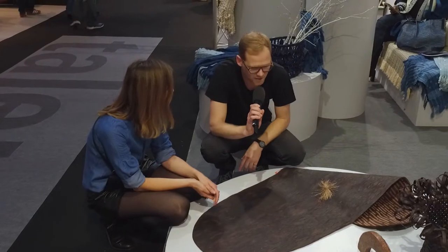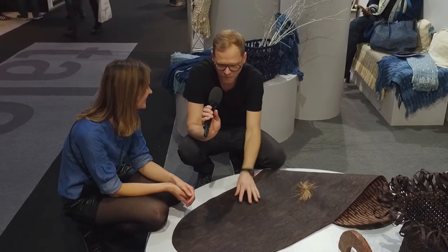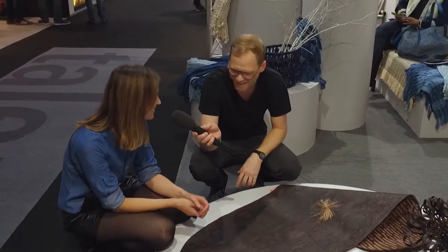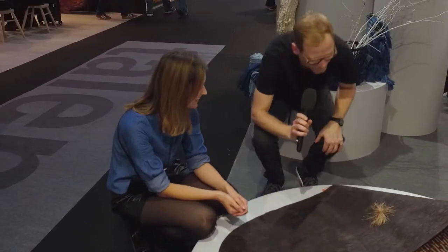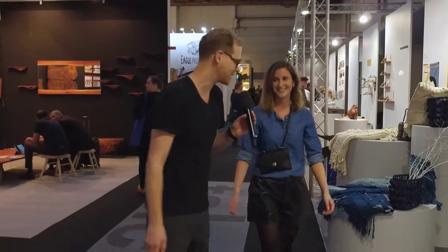Well, congratulations. I wasn't expecting to stop here, but that's actually really caught my mind — especially the scent. Even my fingers smell like I've been walking through a forest, I've got sap all over my hands. It will stay for a while. Well, enjoy the rest of Ambiente, hope for the next two days it will be successful. Great product, congratulations. Thanks for stopping by.